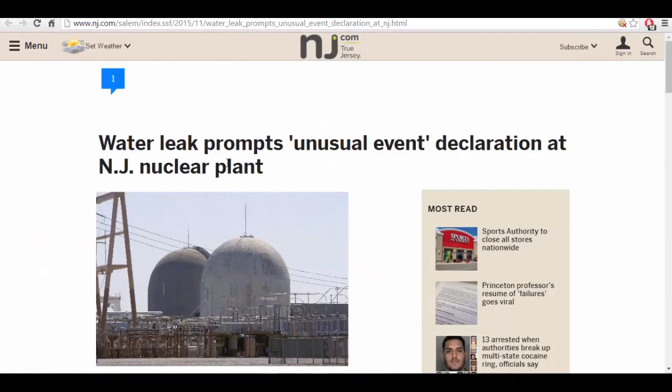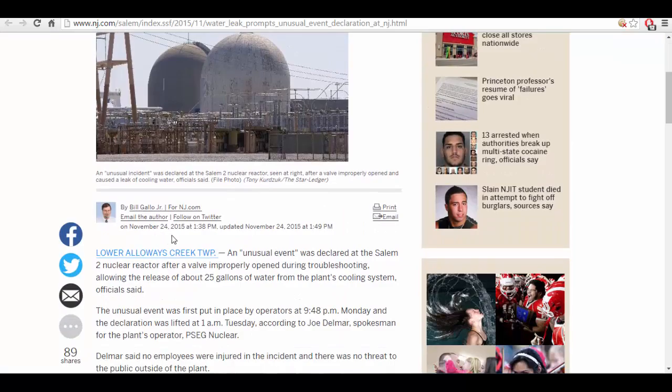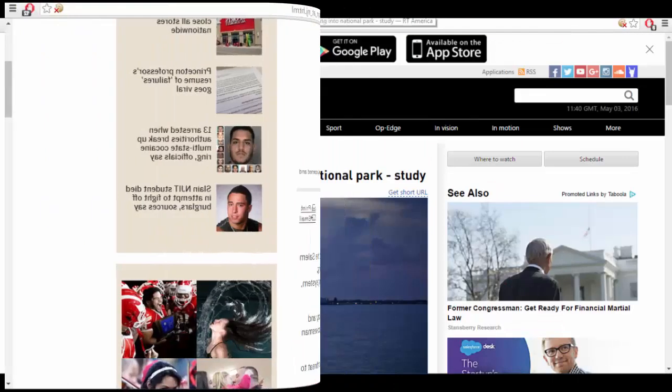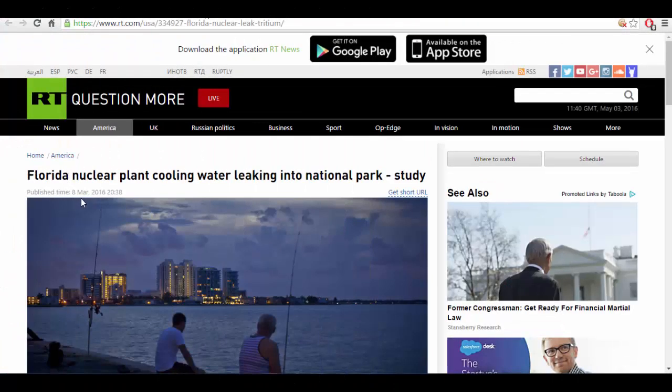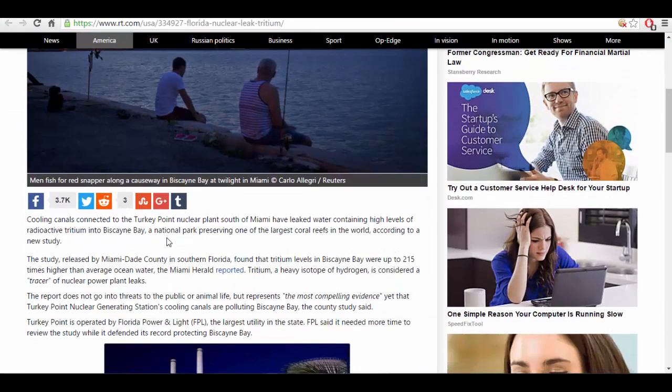Next, a water leak prompted an unusual event declaration at a New Jersey nuclear plant — this was from November 24, 2015. And from March 8, 2016: Florida nuclear plant cooling water leaking into National Park. Cooling canals connected to the Turkey Point nuclear plant south of Miami have leaked water containing high levels of radioactive tritium into Biscayne Bay.